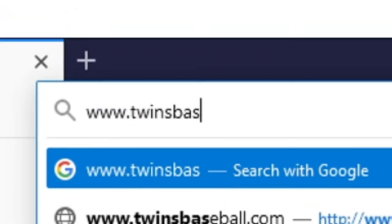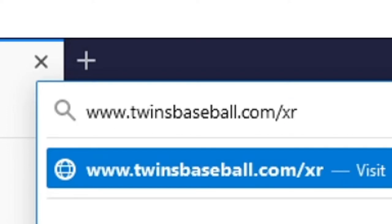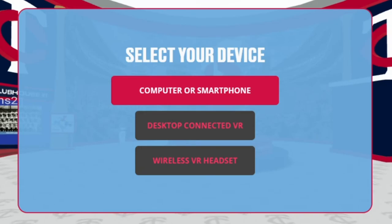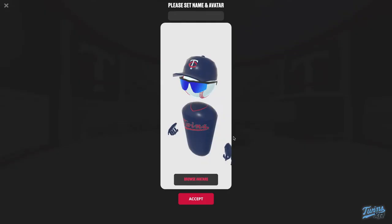Let's start by going over how to enter the Twins XR virtual experience. First, you'll need to sign up for access at twinsbaseball.com/XR. To enter the Twins XR experience, follow the instructions you'll receive after you've registered. Simply click the room you'd like to enter and wait for it to load. Sometimes there will be firewalls that prevent you from visiting Twins XR. Make sure to test your connection or use your home or public Wi-Fi connection.